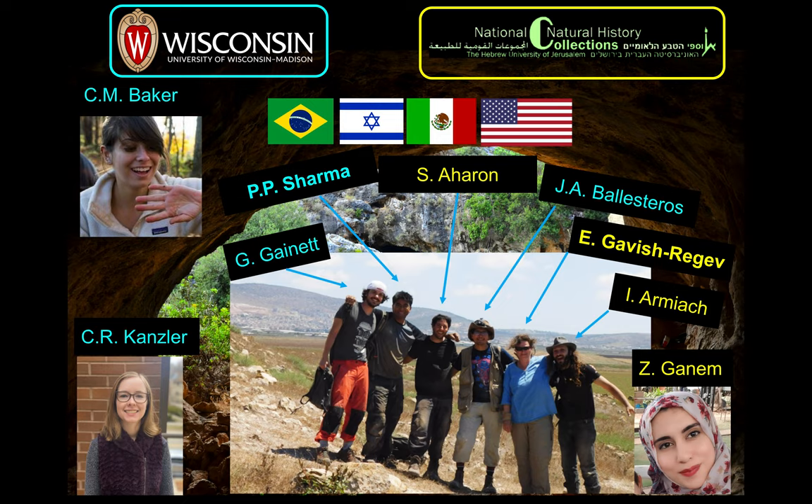To pursue these kinds of questions, we form international collaborations with various institutions. The main project we're pursuing right now is in collaboration with my counterpart at the Hebrew University, Dr. Efrat Gavish-Regev. She and her team have been responsible for finding and describing much of this diversity. As it turns out, many of these species in caves are brand new and unknown to science.